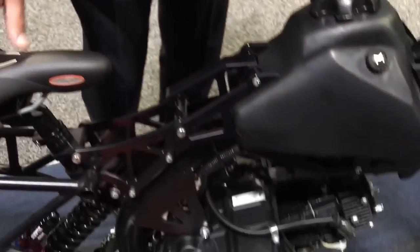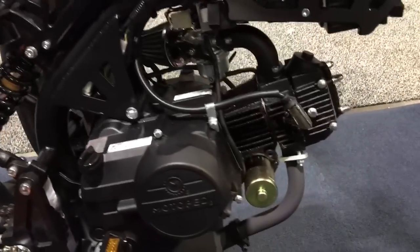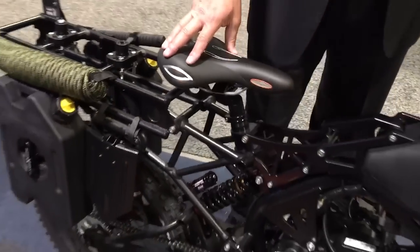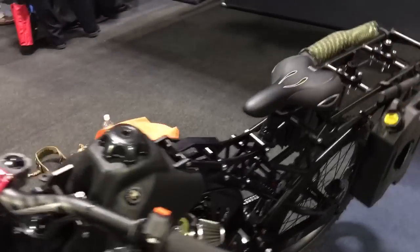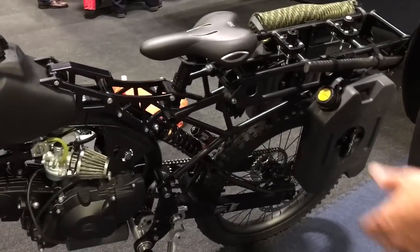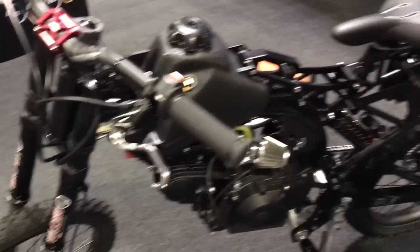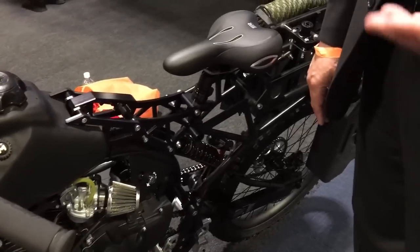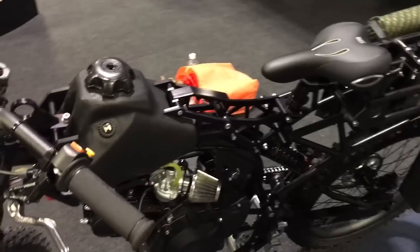This is the Motoped Survivor bike. It has a 49cc gasoline four-stroke engine mated to an automatic transmission. It is a motorized mountain bike that comes from the class of mountain racing downhill bikes — very rugged — and we put a motor on them. We can put motors of the class 49cc, 88cc, or 108 to 125cc on it.